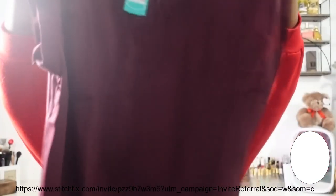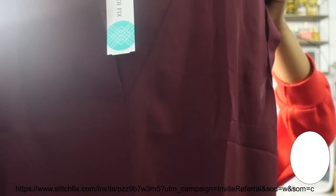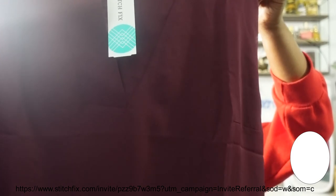This is cute — this is from Fortune & Ivy. I like that. So this is the Catenia Hardware Detail Blouse in burgundy, it's a $39 value. This will look pretty cute with those black pants as well.